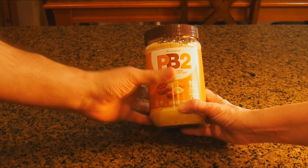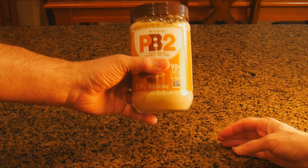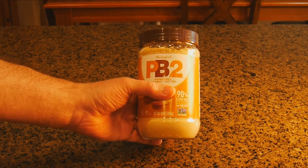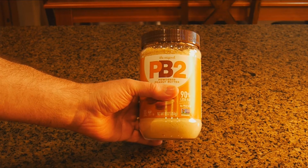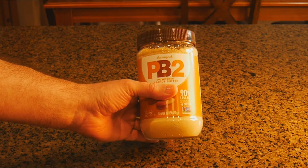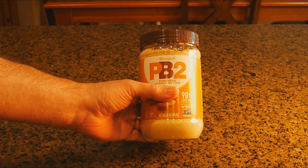Stop worrying. This product is amazing. It's healthy, has only three ingredients, and it's 90% less fat than regular peanut butter, and about one-third the calories. It's naturally gluten-free, it's kosher, and it could be used in so many ways.